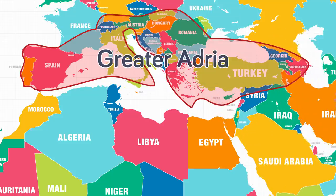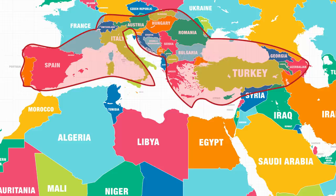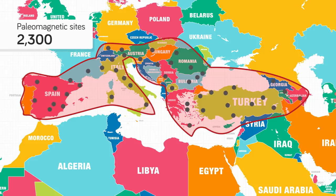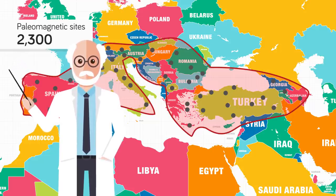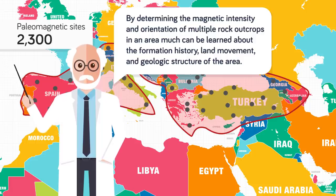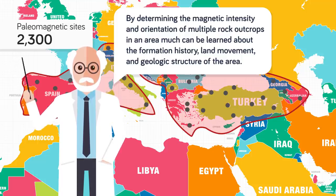They studied something called paleomagnetic sites, and they looked at a massive 2,300 of them. Paleomagnetic sites are sites where researchers look at the magnetization in rocks. The magnetic properties in the rocks help researchers to understand when they were formed. By determining the magnetic intensity and orientation of multiple rock outcrops in an area, much can be learned about formation history, land movement, and geologic structure. So if you spent many years going over 2,300 sites, you should get some idea as to how an entire area was formed over many, many years.